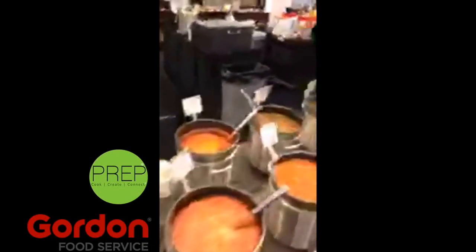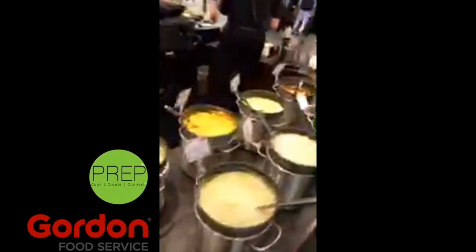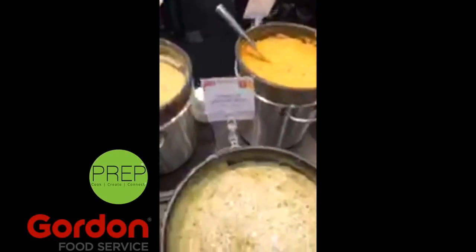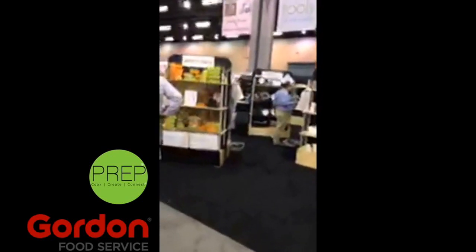So here we have all of the soups — a variety of soups that Gordon Food Service has. The neat thing about being here is there are so many items that you never knew they had. If you're interested in any of these, talk to Julie D'Amico and she can hook you up. Lots of vegetarian things. Everybody's walking around here kind of bloated. This area is all of the single serve items.